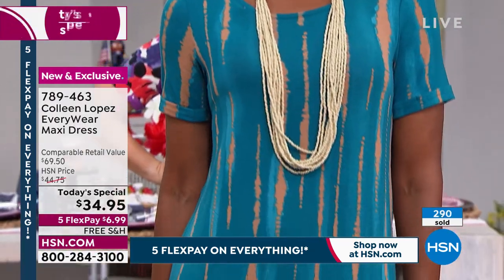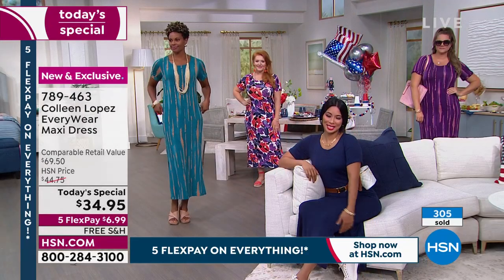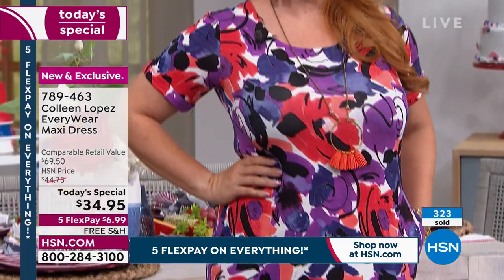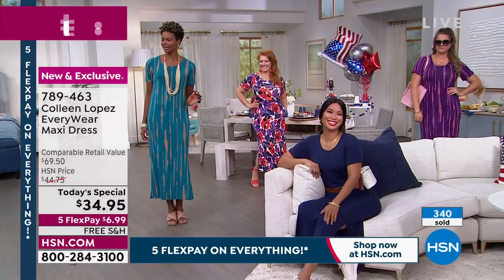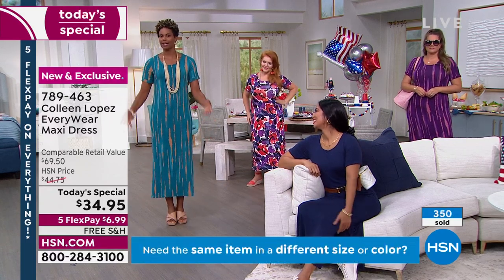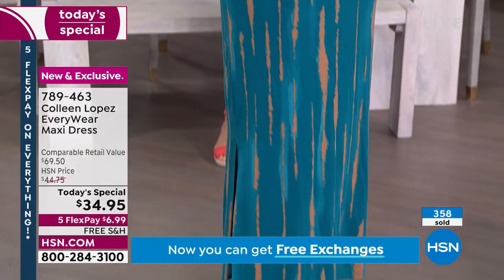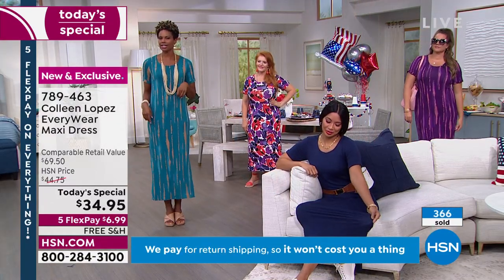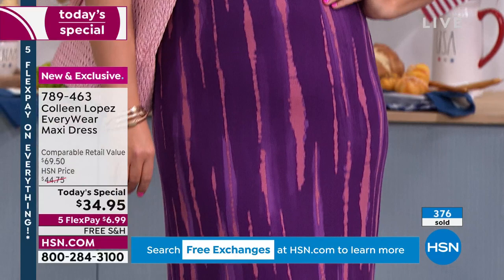If you have any traveling coming up at all, this is your dress. There's a coolness to this rayon spandex — it feels so good next to your body, perfect for summertime. If there's anything I love more than a t-shirt, it's a t-shirt maxi dress with pockets and a flirty side slit. Imagine going on vacation at a lake house or beach — you wake up, throw this on, go out on the deck with coffee or tea, and still look stylish.